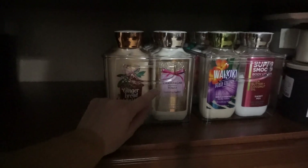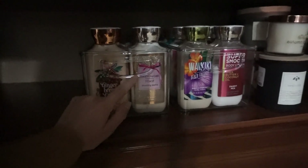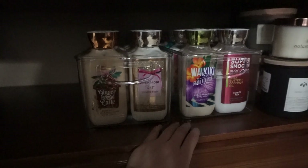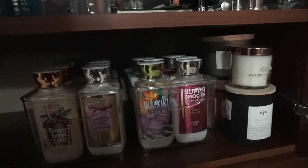I decided to take a few out that I really want to use up and get rid of, and that are kind of holiday scents as well. So I took a few out and those are going to be like my everyday go-tos that I'm just going to reach for and try to use up.